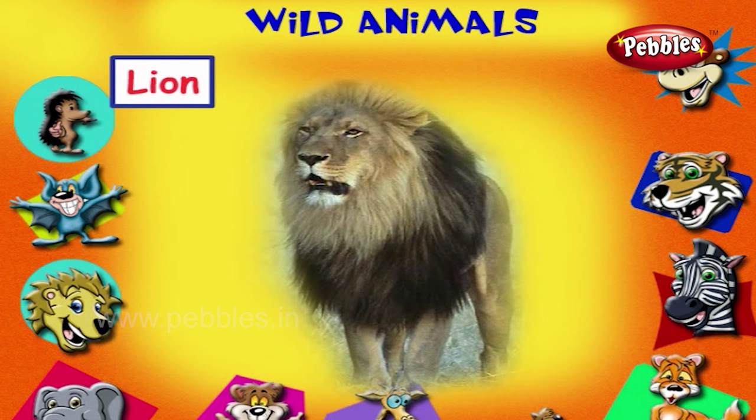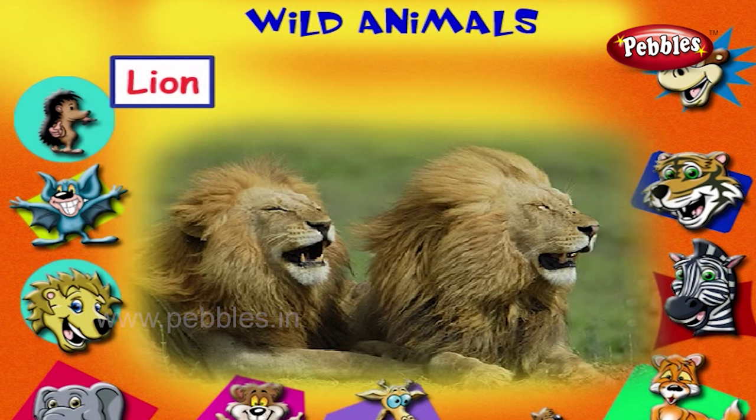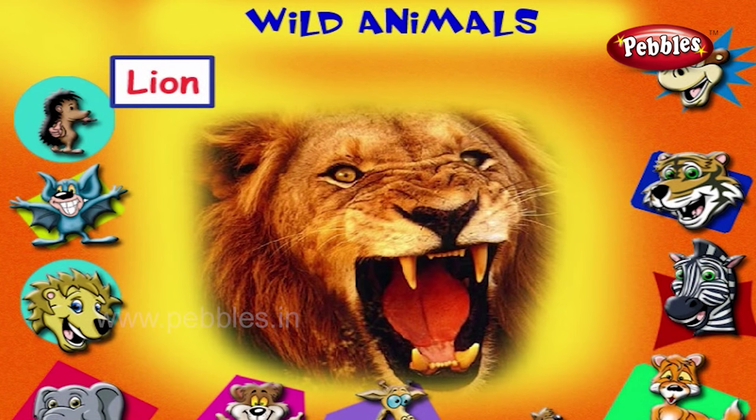This is a lion. It is known as the king of the jungle. It kills other animals to live.